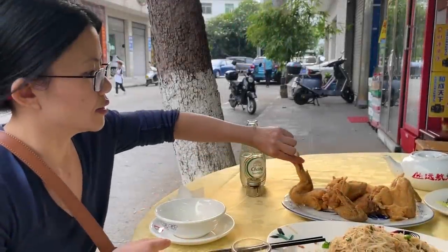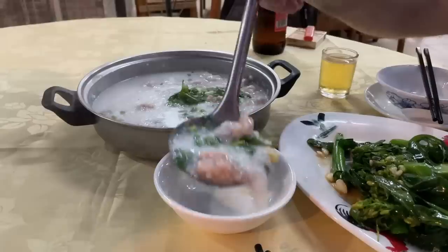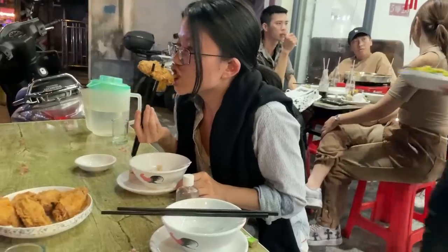Fried chicken wing in Guangdong has to be some of my favorite fried chicken the world over. Lounging at a daipaidong on a muggy summer night, devouring some fried chicken alongside some world class congee, and of course a bit of mijo, has to be pretty far up there as far as fried chicken eating experiences go.